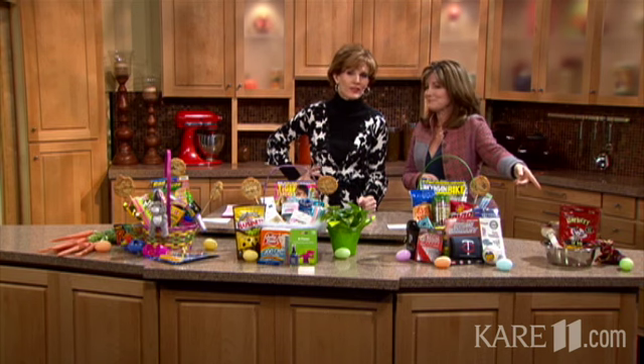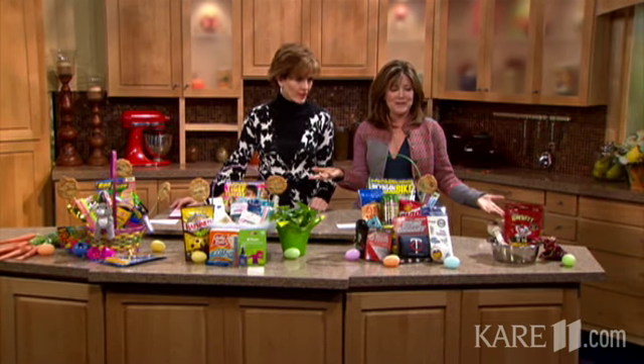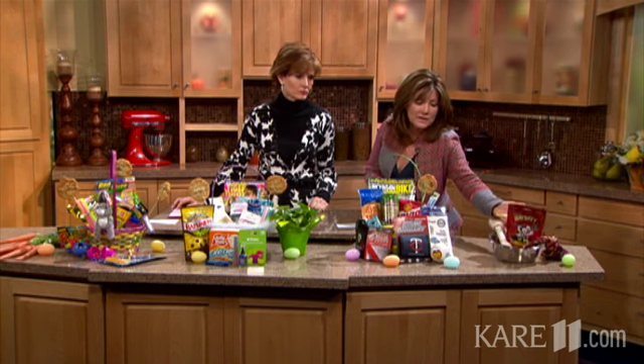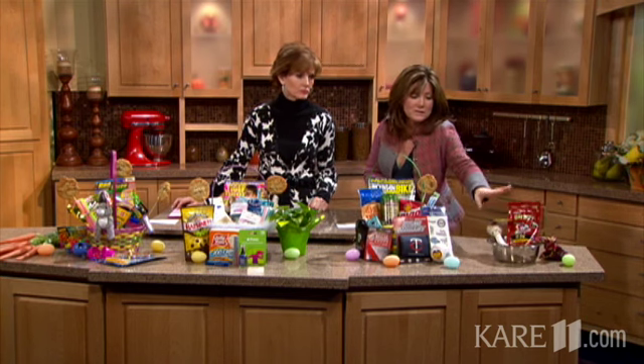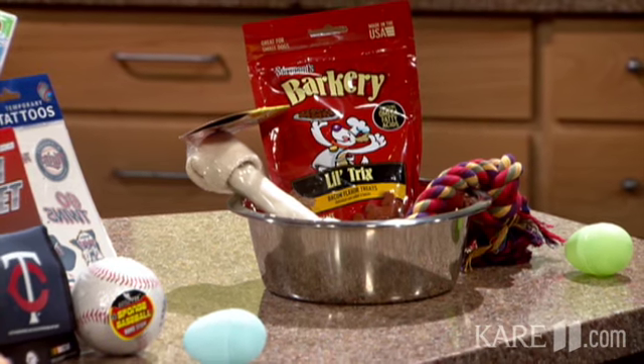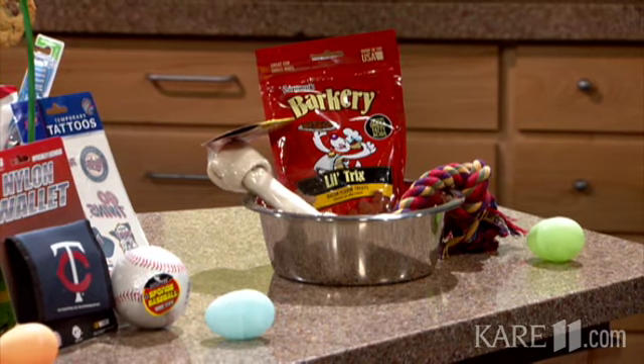Last but not least, I love this idea — the animal basket, for the dog. Some people, their dogs are just like their kids, so you can't forget the dog. You can get them a little basket too. For my dog, I got her a new little water bowl and some extra little treats. You shouldn't be giving dogs sugary treats, but a little something to bring it all together for the whole family.